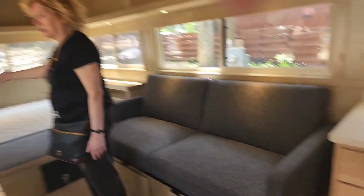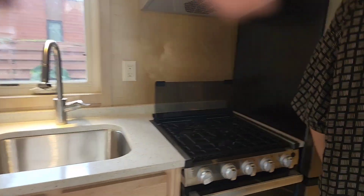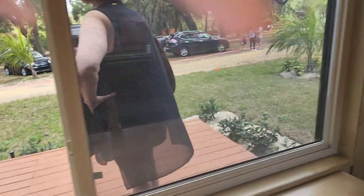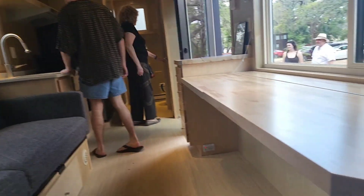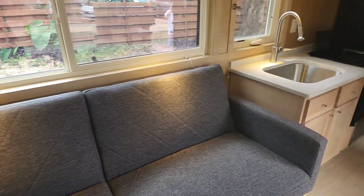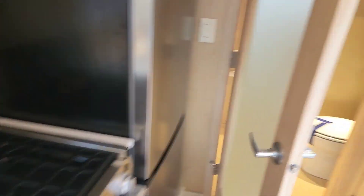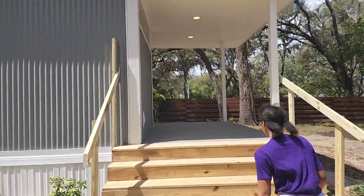Nice and cool in here. So this is your living room bedroom — this is it. How's the bathroom? Has a full shower? Yeah. The shower is a little small to me. I don't know. It's really, really small. It's too small. Nice — very nice. Looks a little bigger.